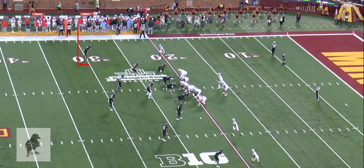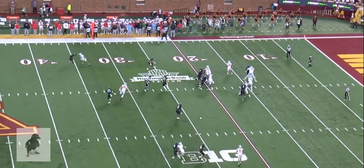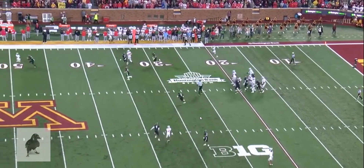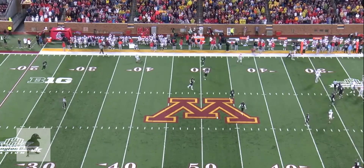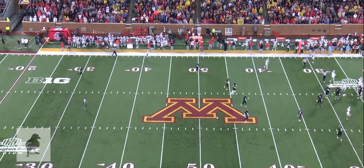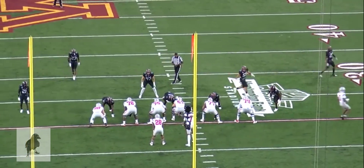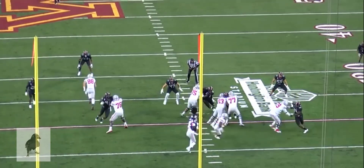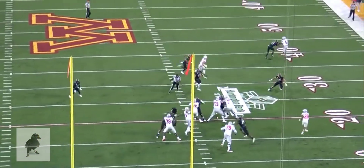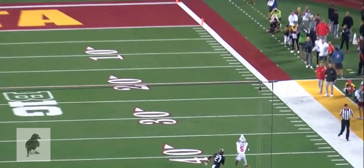You're going to see him here run basically a post-fade. A little double move here against off coverage. He gets open, and he has about two to three steps on the man, but just can't bring the ball down. You're going to see the ball go through his hands from the red zone view. He gets open — the route's good — but this is just a tough catch. He's got to make a full extension play on it.